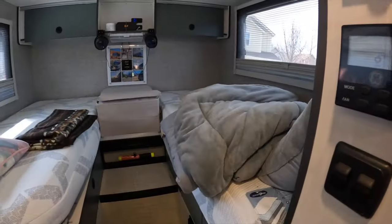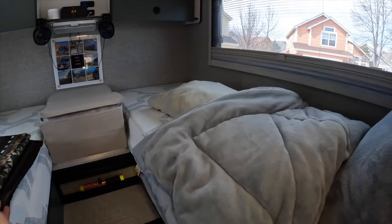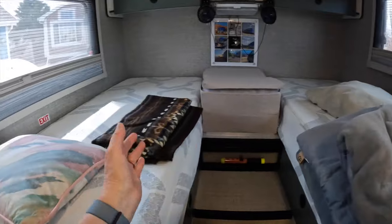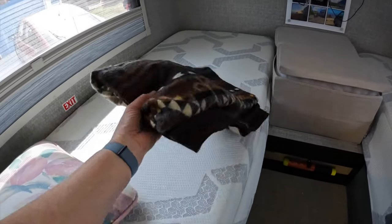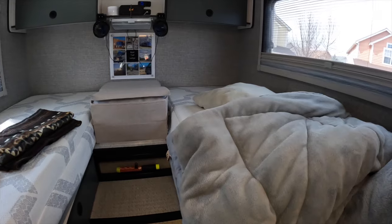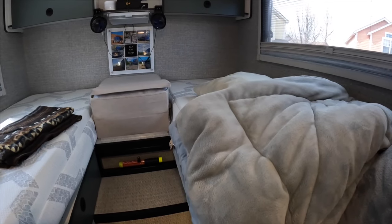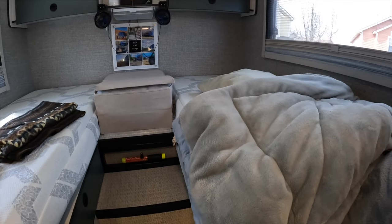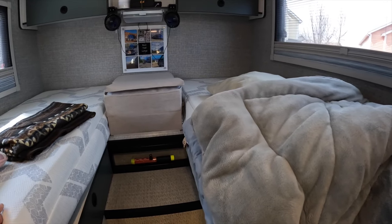Tip seventeen: give unused items to charity or ship them home. We started the season with big thick comforters on each bed, but Keith didn't like the bulk taking up space on an already small bed. He went out and bought a wool blanket instead, and we didn't want to keep carrying the comforter we weren't using, so we stopped by a Goodwill and donated it. Another option if you don't want to give it away is to ship items home if you discover you're not really using or needing them on your trip.